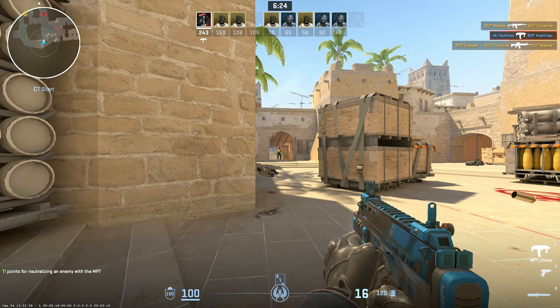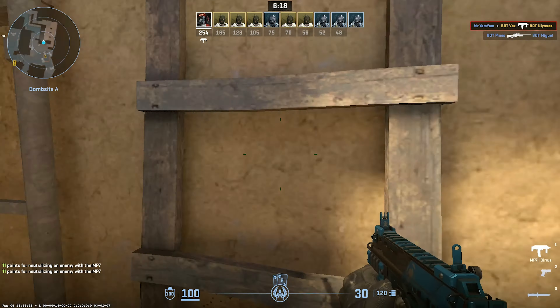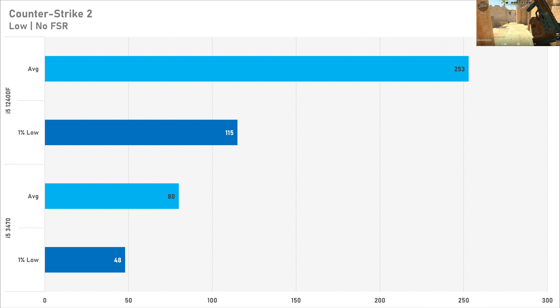Counter-Strike 2 gives old processors a big run for their money. On the low preset with FSR disabled, the i5-3470 got just 80 FPS on average with a 1% low of 48 FPS. Comparing it to the i5-12400F, there is 68% performance being left on the table on average, as the 12400F got 253 FPS with a 1% low of 115. If you want to play CS2 competitively, I highly recommend a more modern processor.